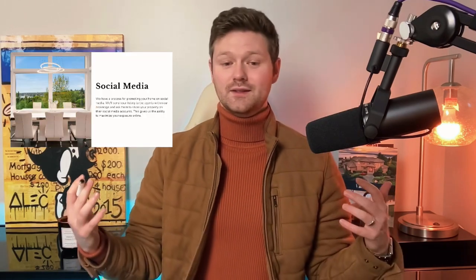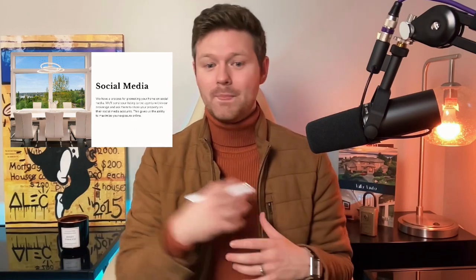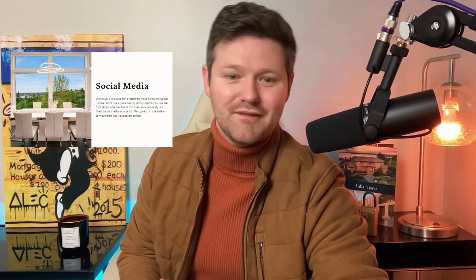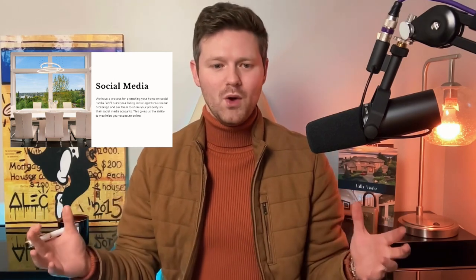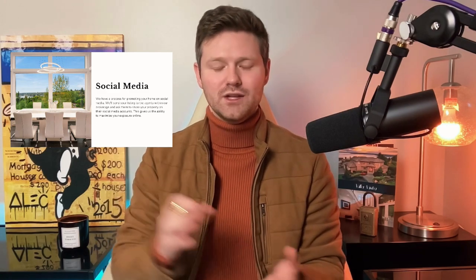Social media has taken the world by storm. If you are selling a property, putting it on the market is one thing, and putting it on social media is a very different thing. You want to put it on both to make sure it's possible for everybody in the world to see it. I'm going to utilize Facebook, Instagram, LinkedIn, TikTok, and YouTube to advertise your property. Weirdly enough, a lot of agents will not mention that they're going to do anything social media related, so this will already differentiate you from some of the crowd.